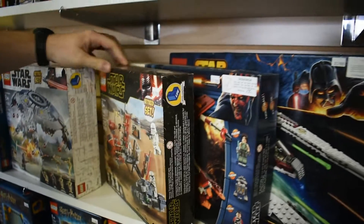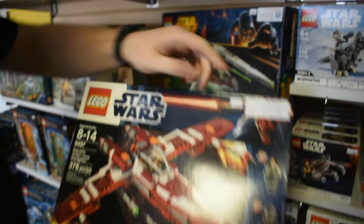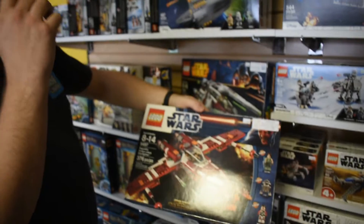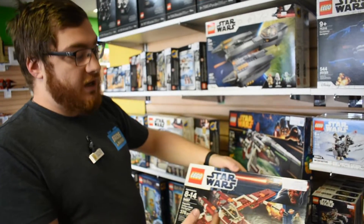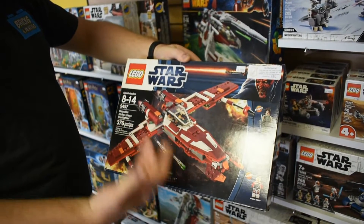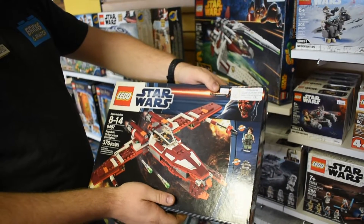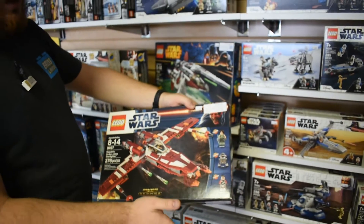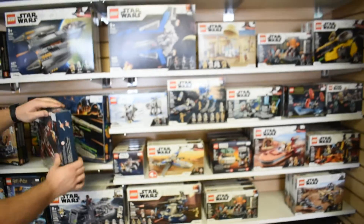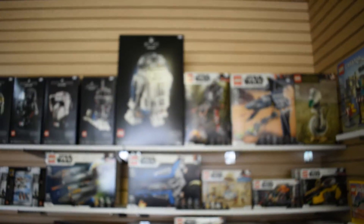We also have something called certified used. So like this is a certified used set — you can see the initials of our employee Peter who did this one. Basically, somebody brought it in used but we had the box, so we went through, unbuilt it, verified with the instructions that every single piece and minifigure is there, and resealed it into the box. This is significantly cheaper than buying a new-in-box set completely brand new, but you get more of the experience of a new set — kind of an in-between price point between new and used.